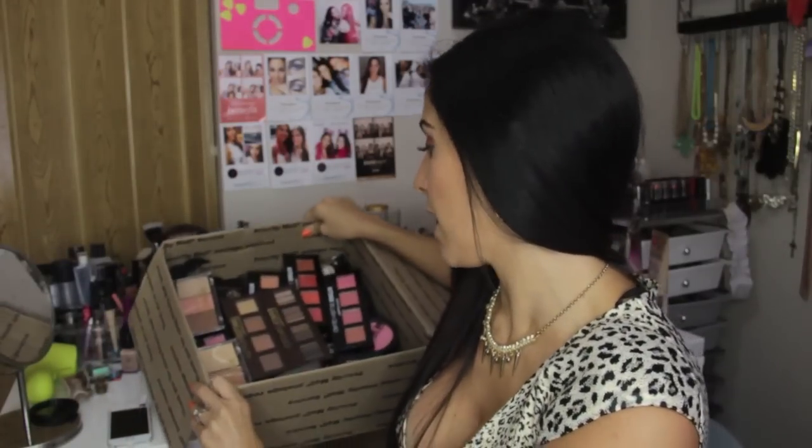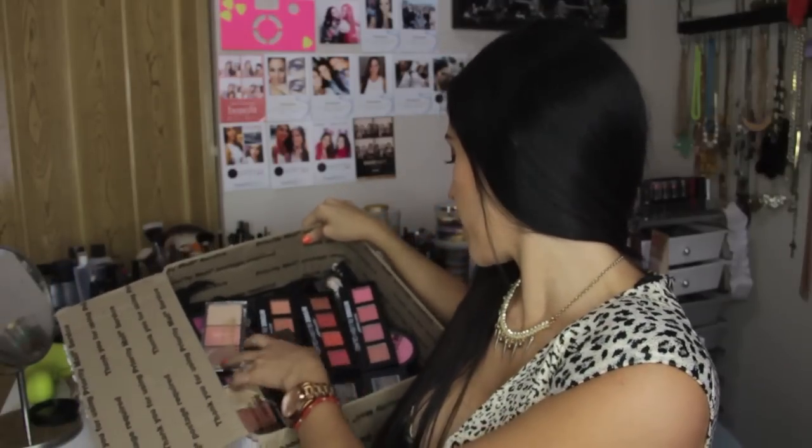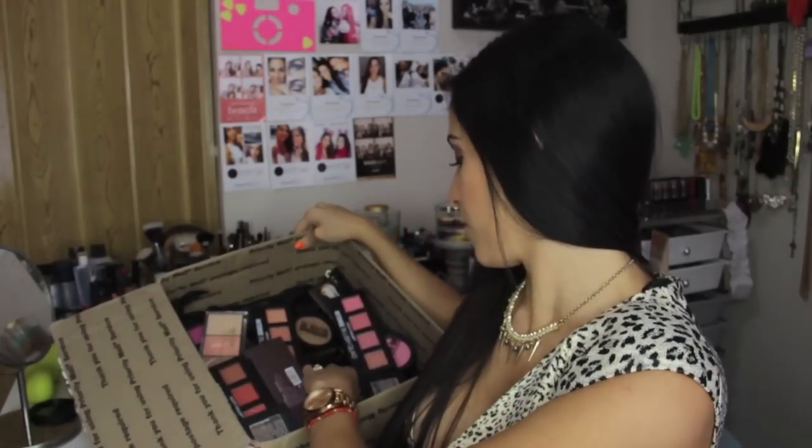This was packaged individually so I did open it up and take all the bubble wrap off just so it could be easier to show you everything in the video. There are layers and layers of stuff in here. I will be swatching everything to show you the color payoff and shades. Some of this stuff will be included in the giveaway — just know the products aren't used but they will be swatched for this video. If you don't mind swatched products, you can go ahead and enter.